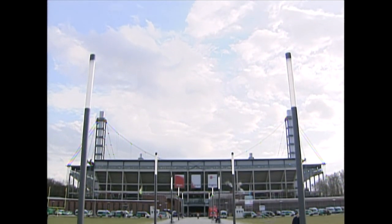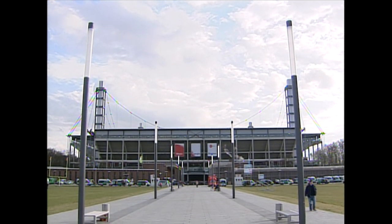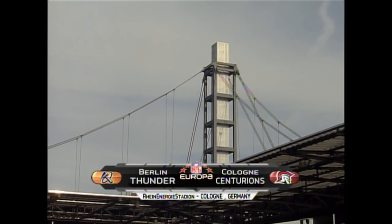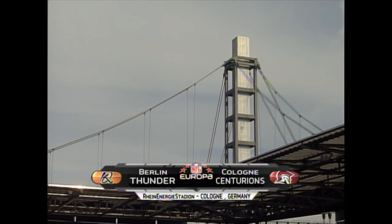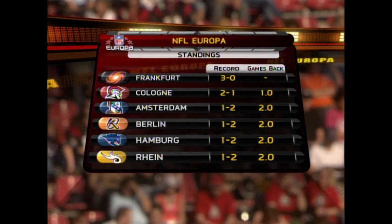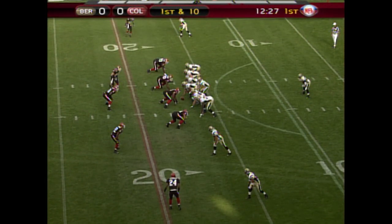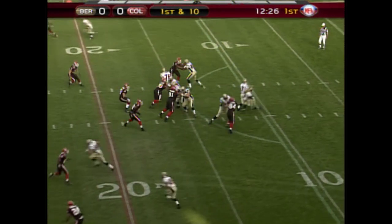NFL Network is proud to present NFL Europa. Ryan Energy Stadium in Cologne, 72 degrees, mostly cloudy skies as the Berlin Thunder square off against the Cologne Centurions. Cologne has already lost to Frankfurt but they want to keep pace. Chris Barclay, the tailback, first to 10 for Berlin.